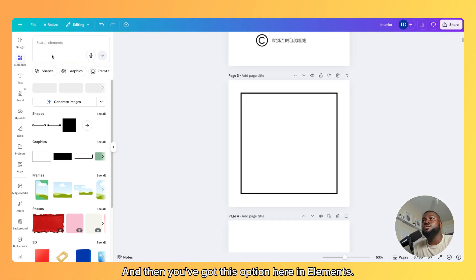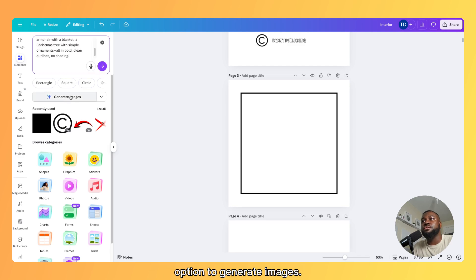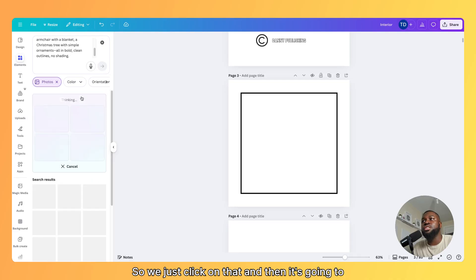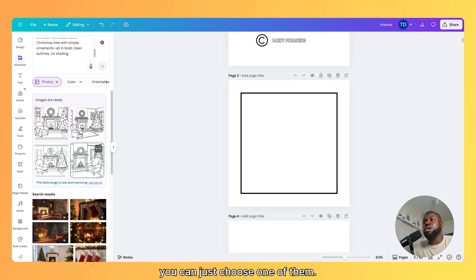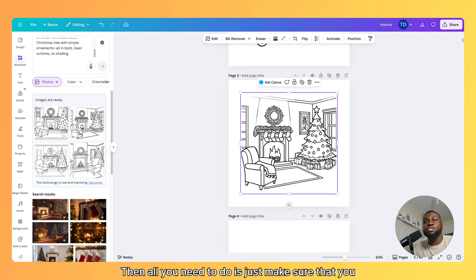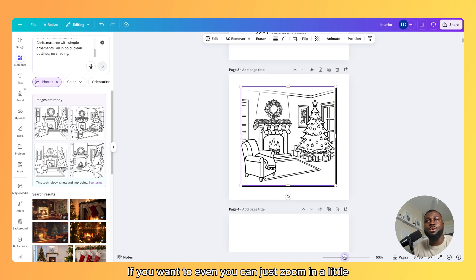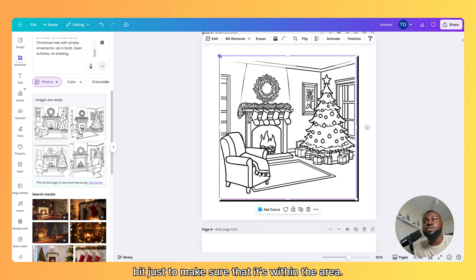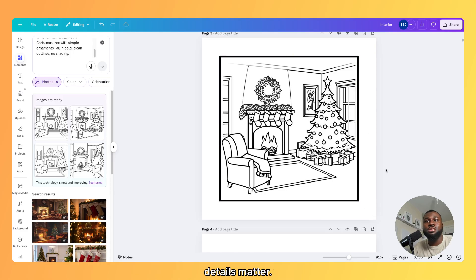We just copy and paste that prompt into Canva. Go back to Canva and you've got the option in elements — copy and paste it in there. Below, you've got the option to generate images. Click on that and it's going to generate four different images. Once the images are ready, you can just choose one of them. If it doesn't generate an image you like, you can just redo it. Resize it so it's inside the lines, and zoom in a little bit to make sure it's within the area. All these small details matter.